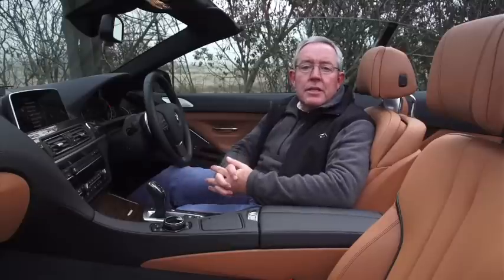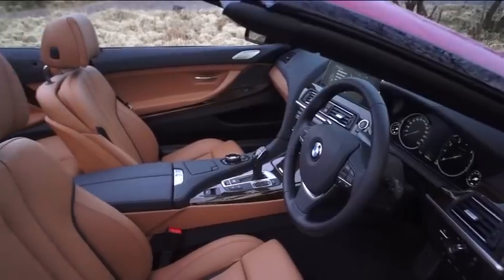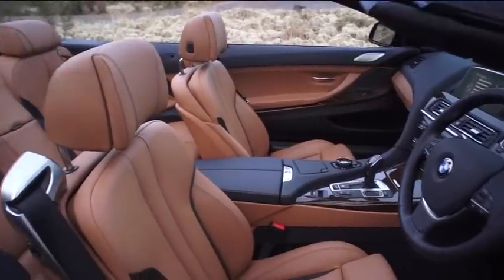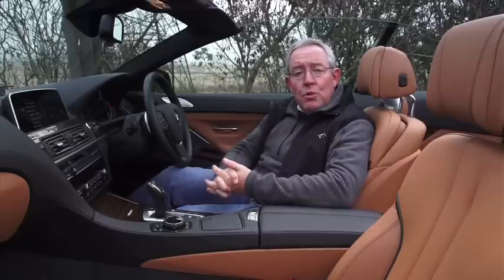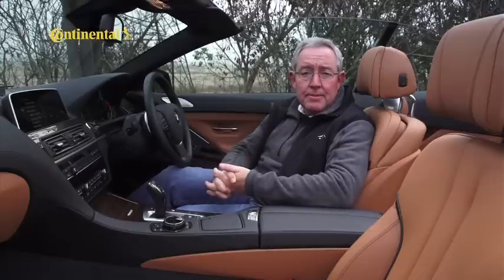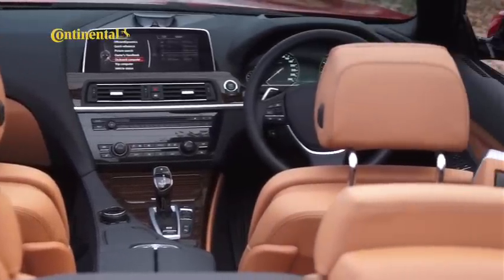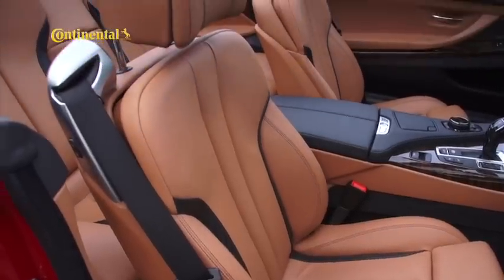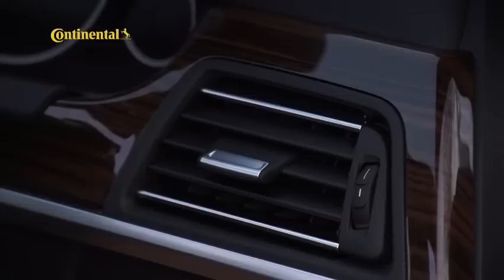At first glance, the interior of the 650i doesn't seem to have changed much. The front seats are still the same prominently bolstered versions, and the rear accommodation remains as cramped as ever. But the good news is that there's more standard kit and a higher degree of scope for personalization. Our test car, for instance, is fitted with a so-called Design Pure Experience package, one of two new option packs. It includes Cognac Nappa leather with black detailing and real wood veneer trim.